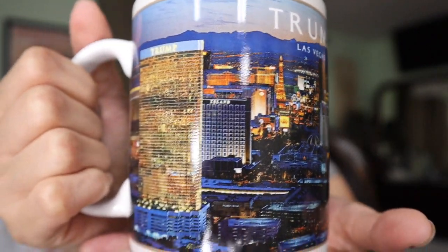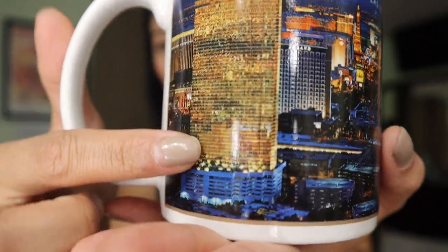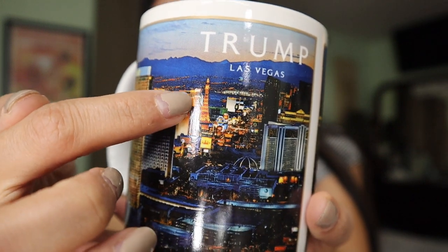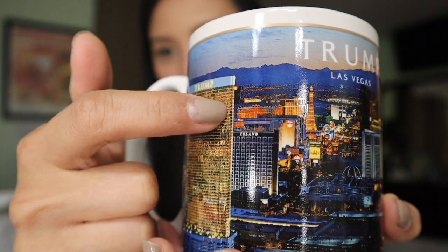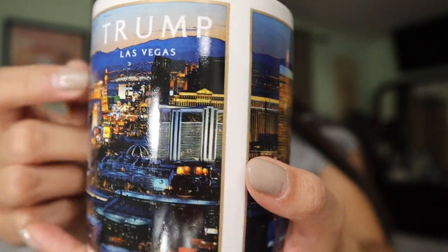And for my uncle, I got him a Trump Las Vegas coffee mug. Ayan yung itsura niya — eto yung itsura ng Trump Hotel. Tignan nyo, gold na gold siya. And up here it says Trump. Yung itsura talaga ng hotel ganyan na ganyan. And ito yung itsura ng Las Vegas Strip — ito yung Paris, the Eiffel Tower. Yung itsura ng Las Vegas Strip, and our hotel room was up here somewhere. It says Las Vegas Trump.